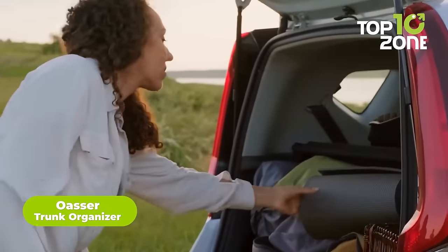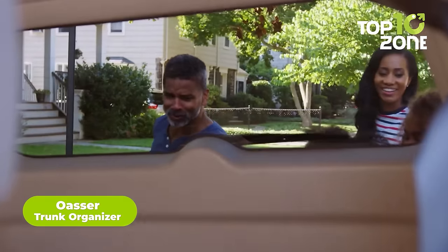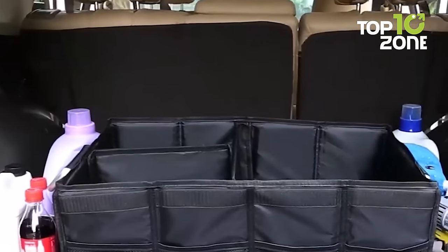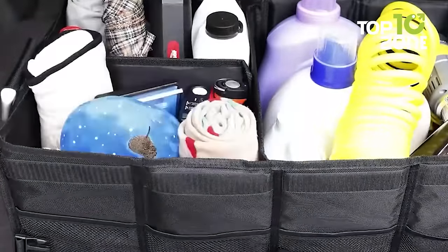Your camping essentials are a must to carry, but sometimes you just can't find the right place to store them all. To remove all that hassle, here's a large capacity trunk organizer from OASER — a multi-compartment waterproof and durable trunk storage solution to keep and organize all your camping essentials.